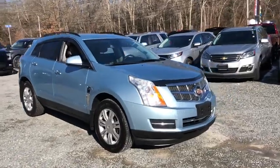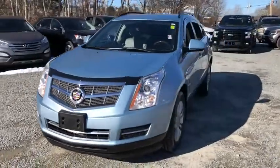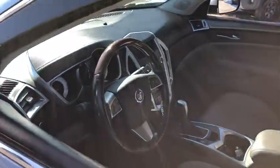Stop by and take a look at the 2011 Cadillac SRX. The Cadillac SRX is beautiful from every angle. For driving enthusiasts, there's track-tuned handling, advanced engine power, and the added confidence of available all-wheel drive.